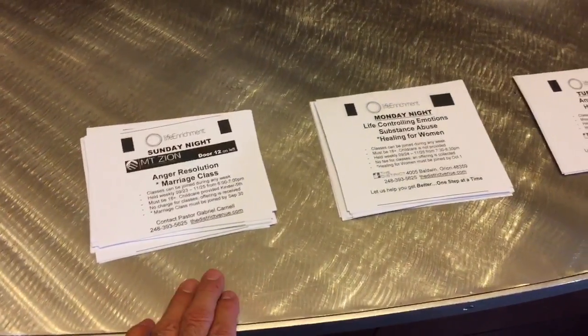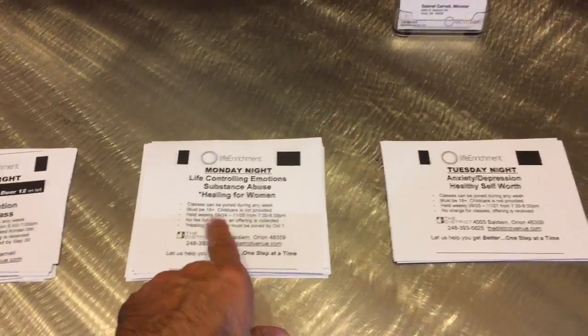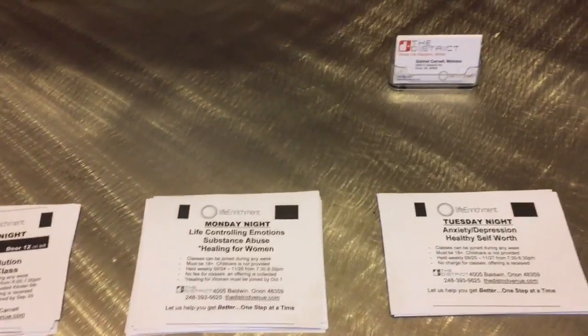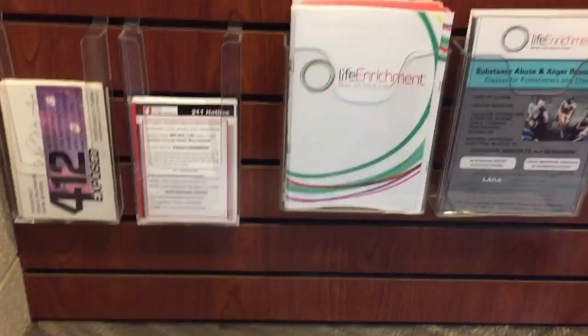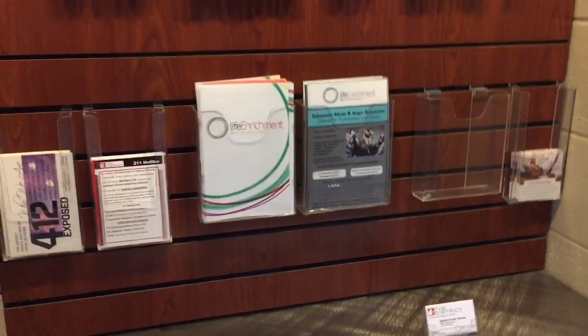We've got handbills for Sunday night classes which are at Mount Zion. We have Monday night classes and Tuesday night classes here at the district. Whenever you're updating the handbills, you also want to take time to make sure that we've got the information that we need in the rest of the holders.